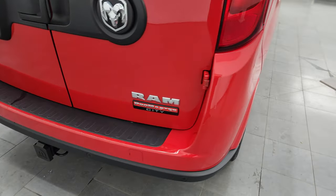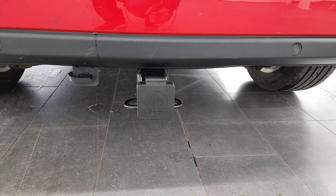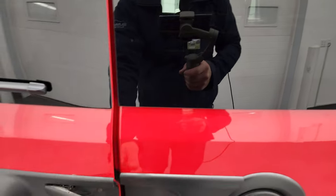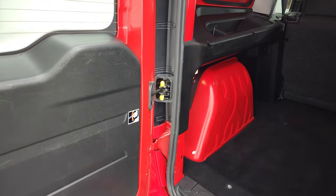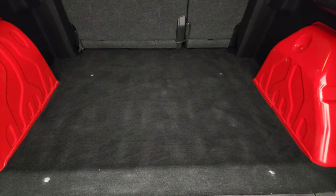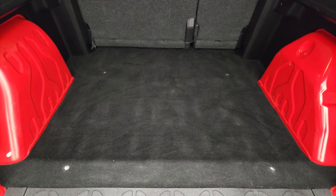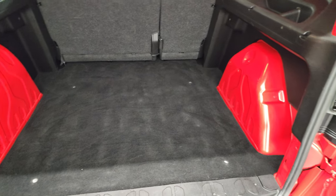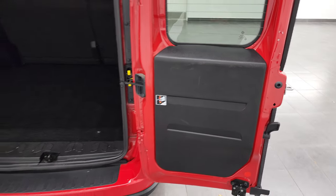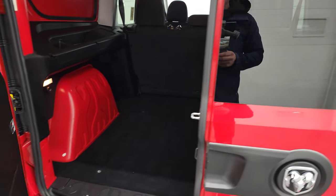Coming around to the back, the rear bumper's in pretty nice shape with a couple little scuffs. This one does have the towing package — receiver hitch and four-pin wiring — and remember, this can tow up to 2,000 pounds. The rear doors are in nice shape and have glass in them, which is really nice. They open 60/40 and lock into place. It has 48.4 inches between the wheel wells, so you can fit a pallet back here. To open the doors even farther, push the yellow tab in and they go 180 degrees on both sides.